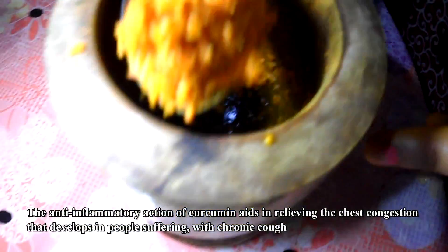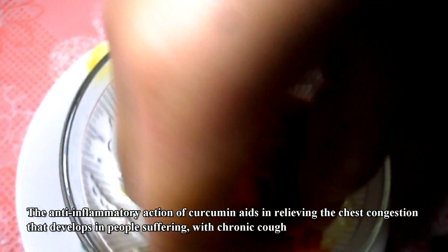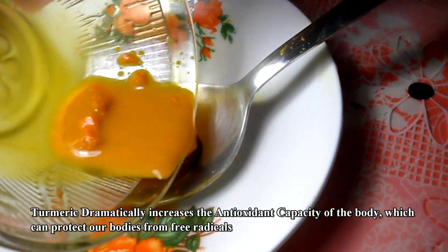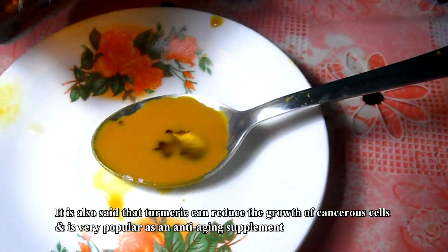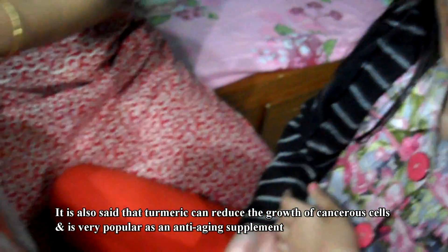The anti-inflammatory action of curcumin aids in relieving the chest congestion that develops in people suffering with chronic cough. Turmeric dramatically increases the antioxidant capacity of the body, which can protect our bodies from free radicals. It is also said that turmeric can reduce the growth of cancerous cells, and is very popular as an anti-aging supplement.